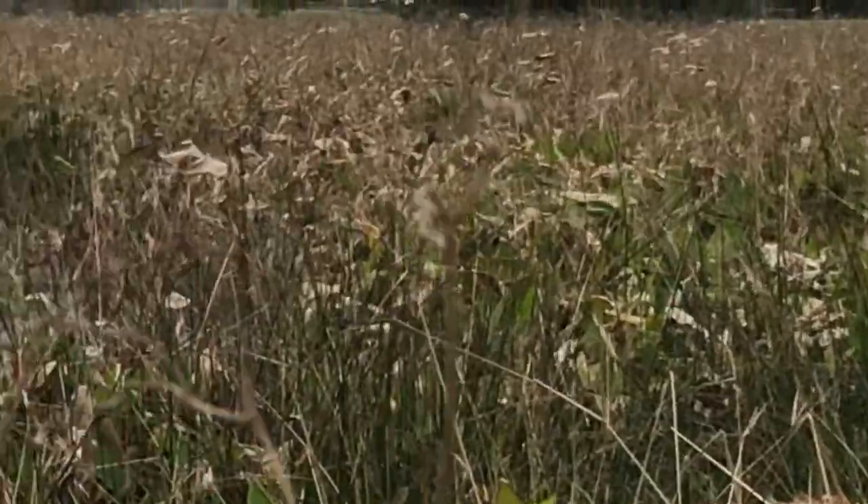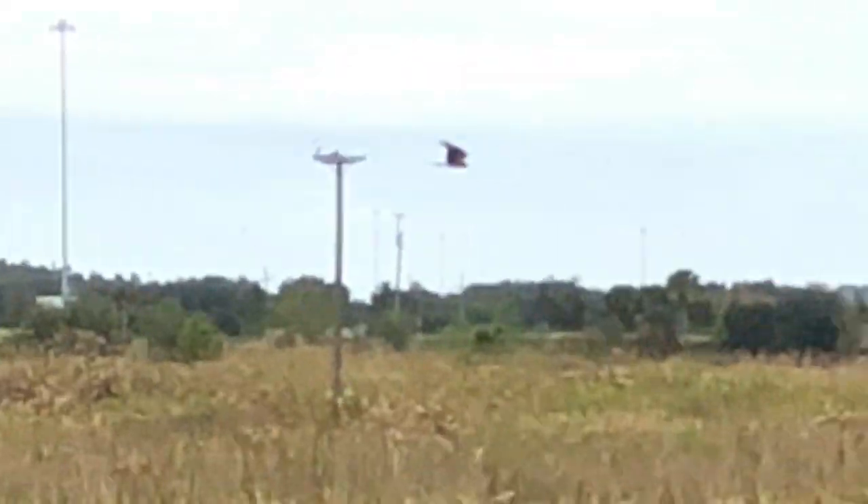Wildlife photography is a whole different beast than the people photography I used to do. One thing's for sure, I'm going to need a bigger lens.